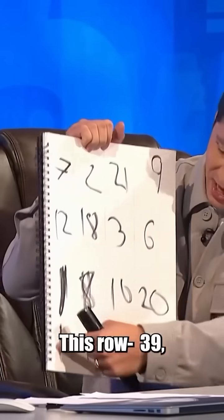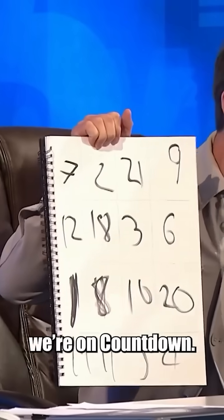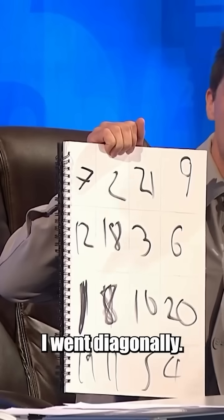This row, 39. That row, 39. And Rachel, please do check a few of these and check I'm not just saying this. But the thing is, Rachel, you need more than that. Come on, we're on Countdown, which is why it took me a while — I went diagonally.